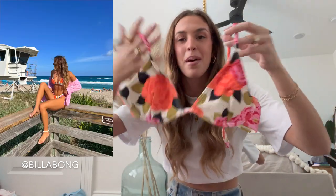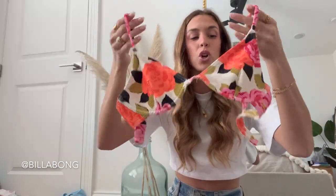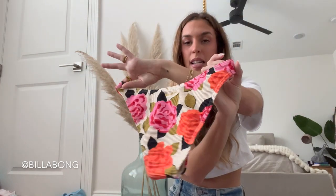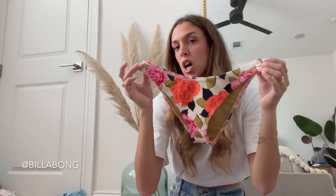Here is another bathing suit from them — this one actually does have underwire so there is a lot of support, plus adjustable straps. Here are the matching bottoms — I would say this is like a classic style cut because it's not super cheeky and it's also not high-waisted.